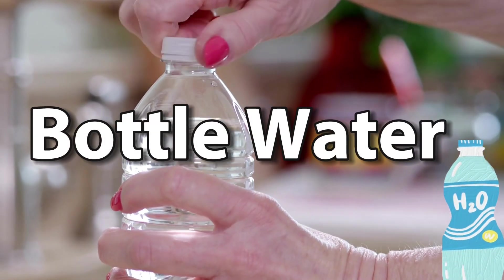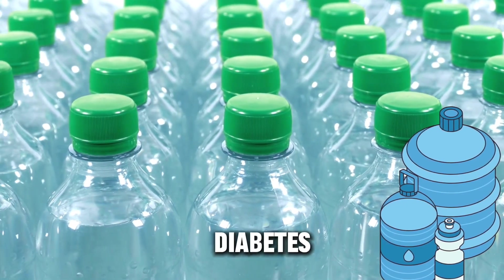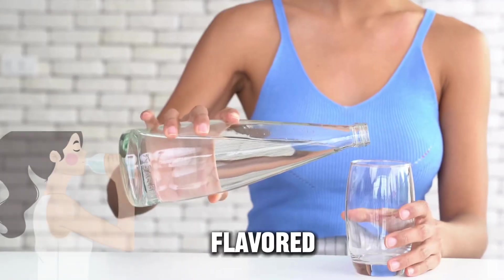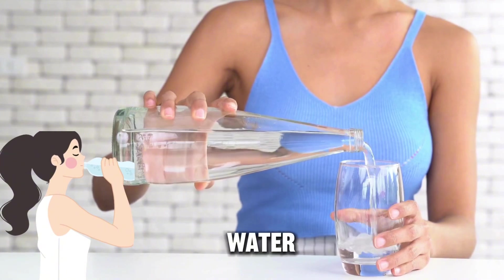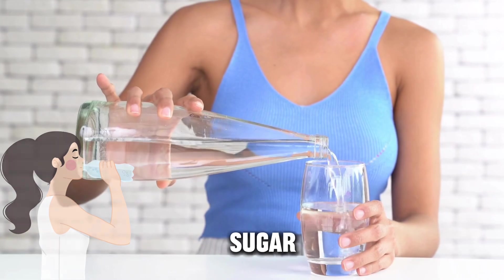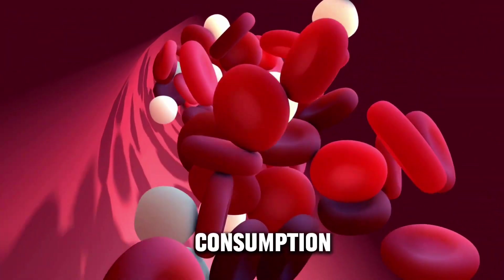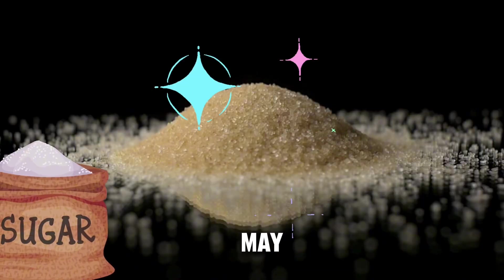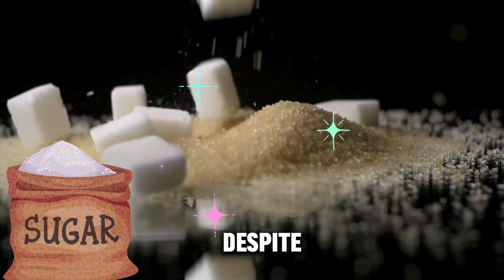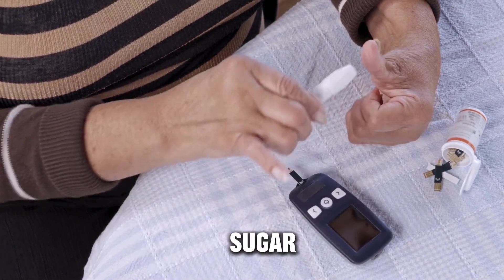Bottled water — not all bottles hold the best hydration for managing diabetes. Choosing the right type of water is crucial. Flavored or enhanced bottled water often contains added sugars to improve taste. These sugars can raise blood sugar levels directly upon consumption. Additionally, some may include artificial sweeteners or carbohydrates which, despite being low in calories or sugar, could still affect blood sugar levels.